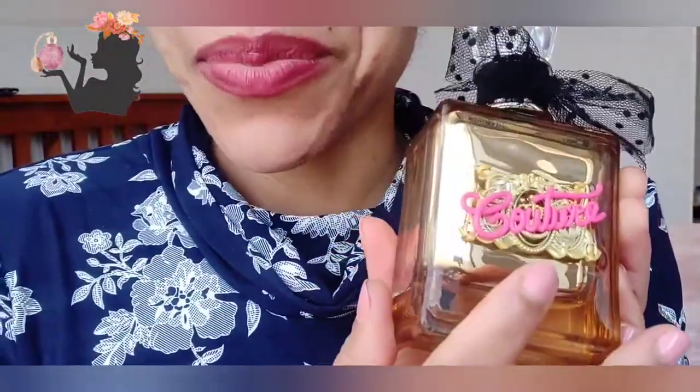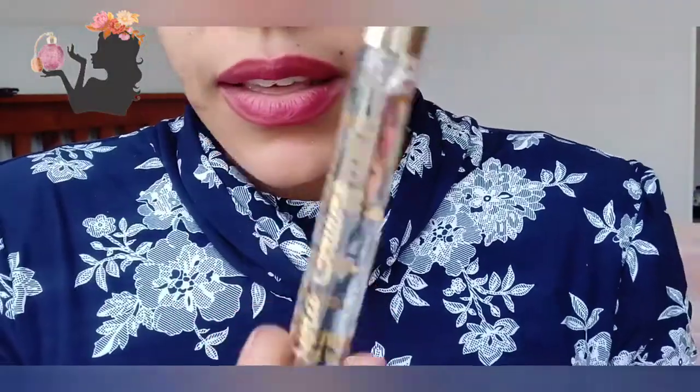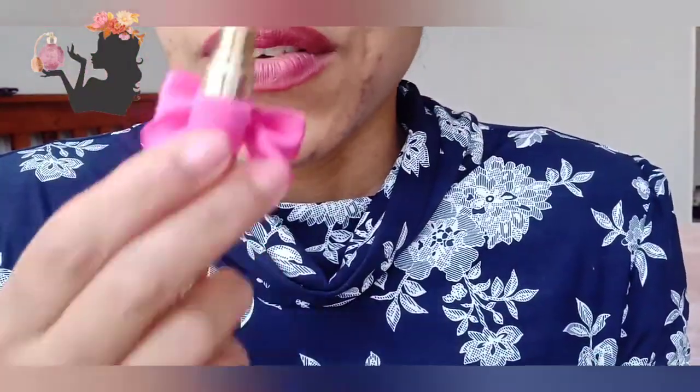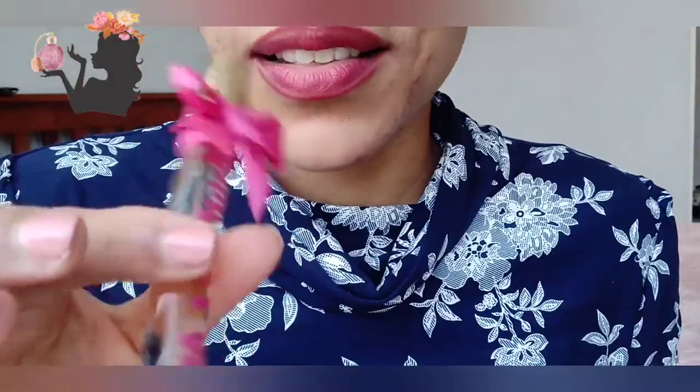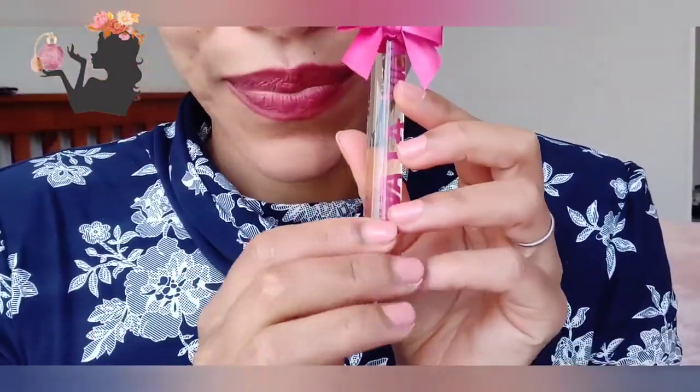Thank you so much for watching. I'll be back with some more unboxings. I'm going to try the plain Vive La Juicy now, which I've never tried before. Oh — I can tell they're sisters, the same DNA. It's so lovely and fruity and floral and sweet. I like sweet fragrances, and I like pink, I like little pink bows. Remember to subscribe — I'm crazy about perfume and sharing my whole perfume journey on here!